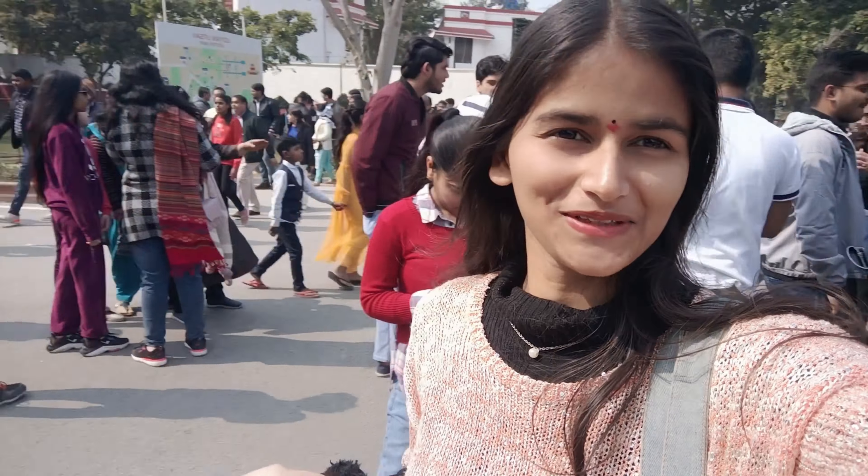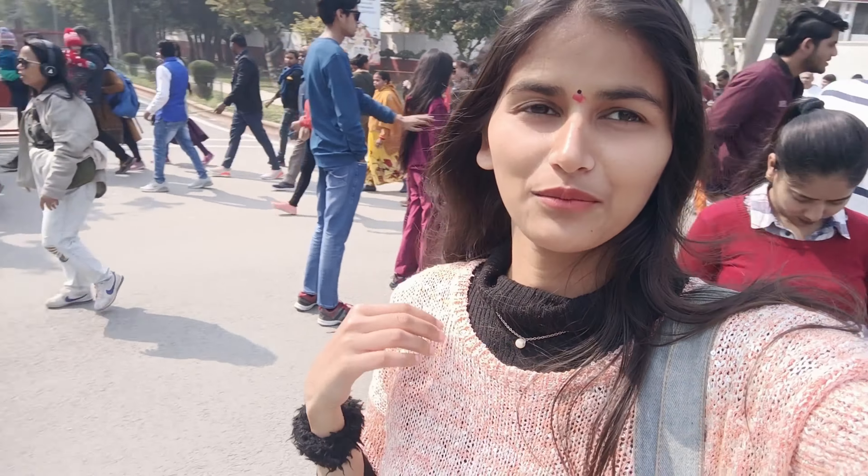Hey everyone, welcome to my channel Vishali Vlogs. Today we are in Amrit Udyan.